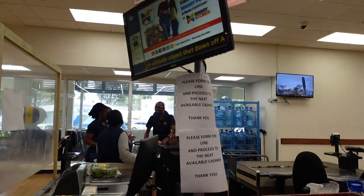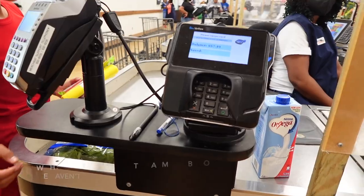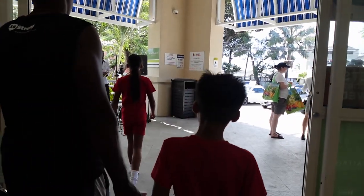Both cash and card payments are accepted, and one thing we learned early on is to always carry some sort of cash on you to the grocery store, because the card machines might not always be functioning.